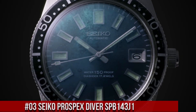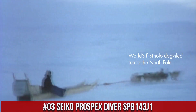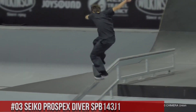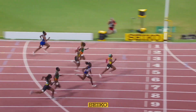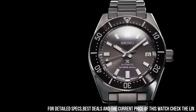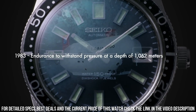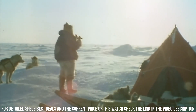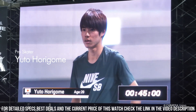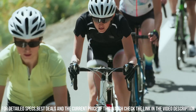Number 3: Seiko Prospex Diver SPB143J1. Seiko is a legendary watchmaker with a great history. Movement caliber number 6R35. Movement type: automatic with manual winding. Precision: +25 to -15 seconds per day. Power reserve: approximately 70 hours. Jewels: 24. Functions: stop seconds hand function, date display. Case material: stainless steel with super hard coating. Case size — thickness: 13.2 millimeters, diameter: 40.5 millimeters, lug to lug: 47.6 millimeters.